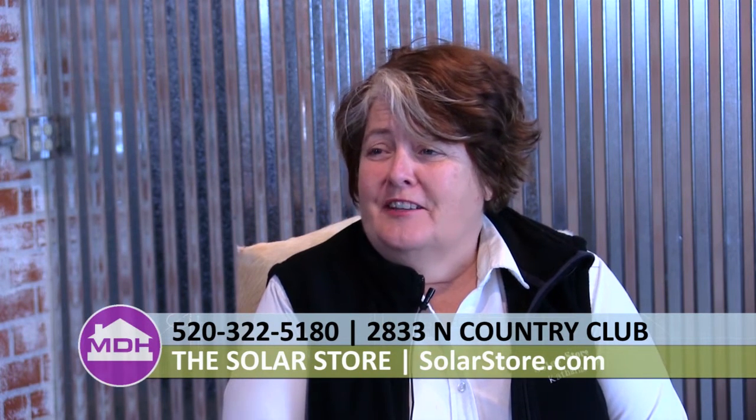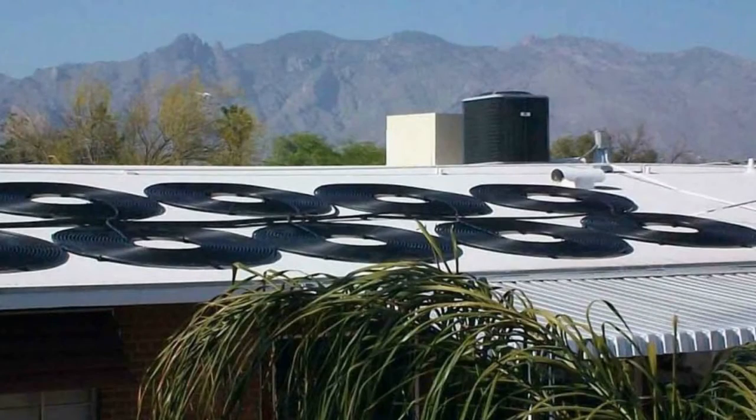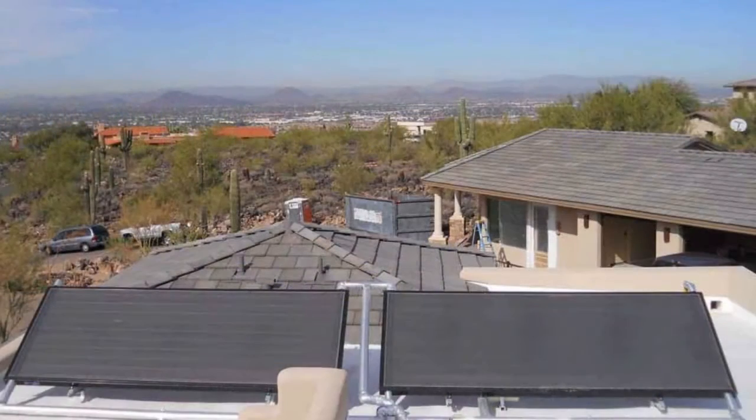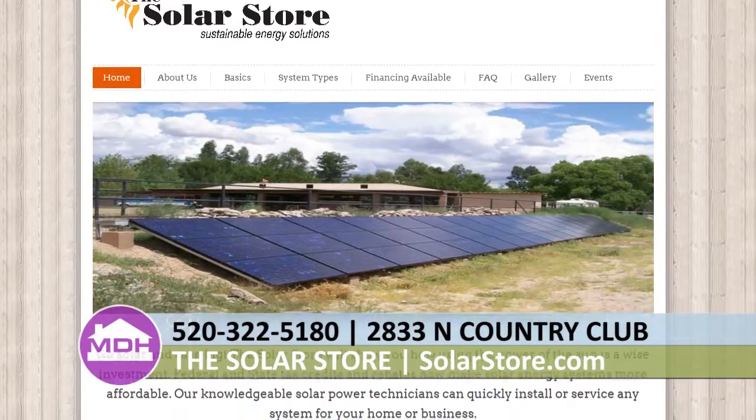Since they've been around since 1998, The Solar Store had to do everything. They do photovoltaic systems on-grid, off-grid lighting systems, tubular skylights, tankless water heaters, solar pool heating, as well as solar hot water systems — they can cover all solar expectations. For folks at home wanting to find out more, check the website at www.solarstore.com or call 520-322-5180.